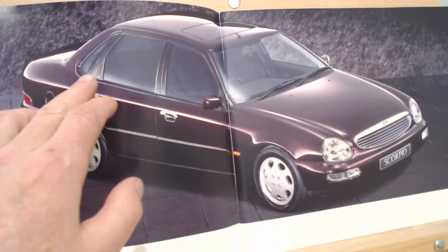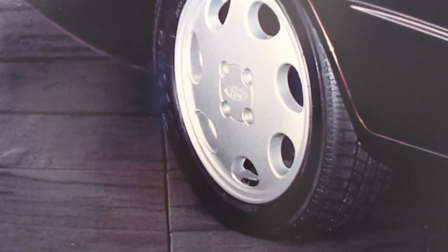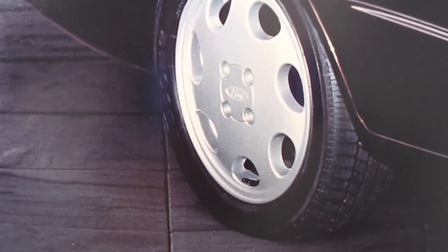On the early ones it simply says "Scorpio" here. On the later models they actually put the trim levels there with the Scorpio — so you either had a Gear badge or Scorpio Ultima, although the base model never got a badge. These alloy wheels are unique to the Ultima, the top-of-the-range model, and we'll compare that in a moment.